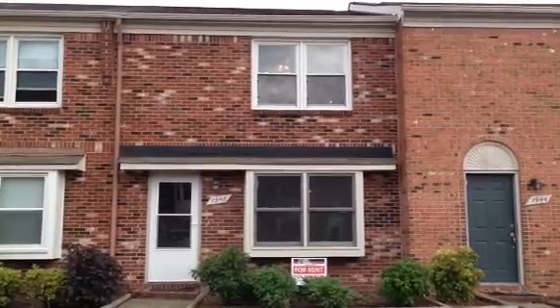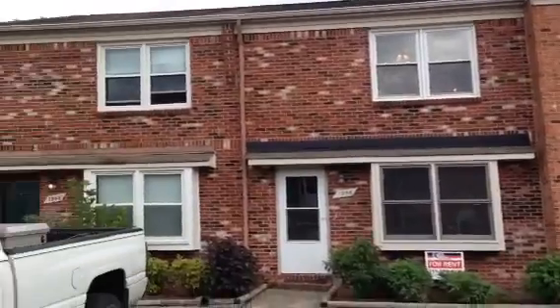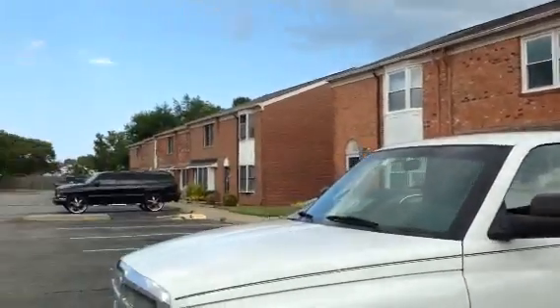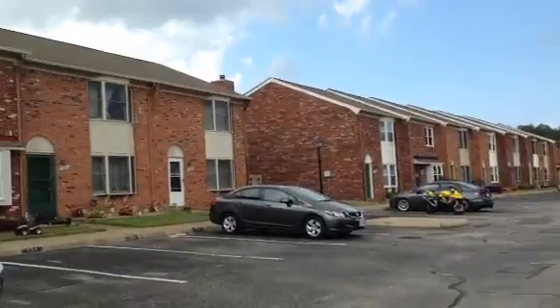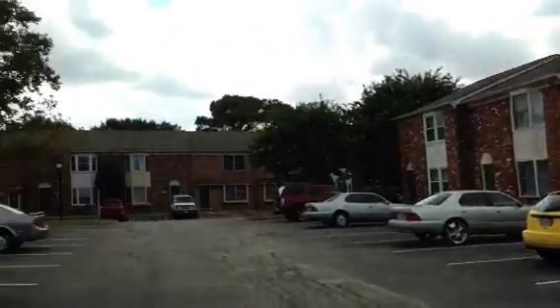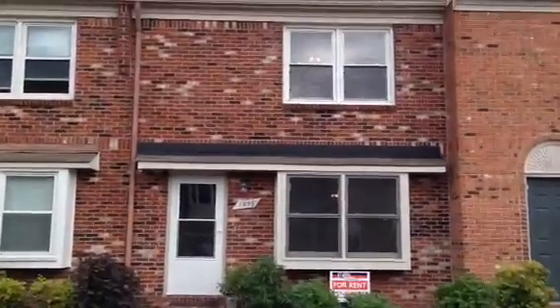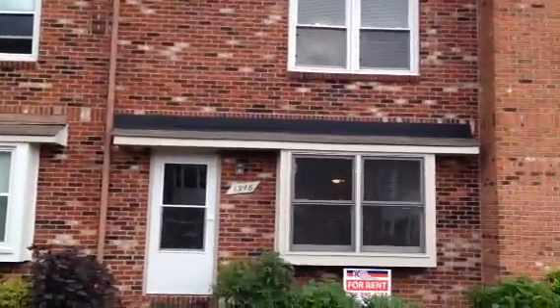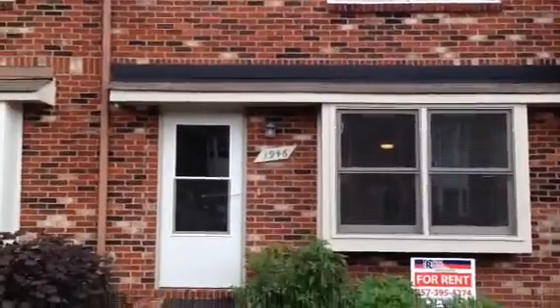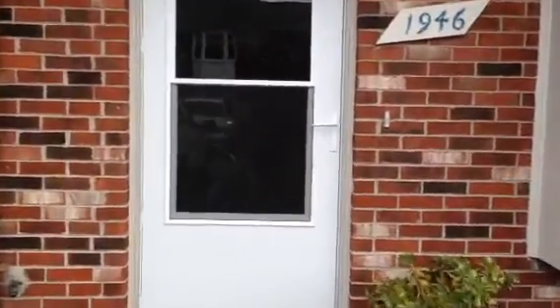Today is September 4th and we are at 1946 Darnell Drive in Virginia Beach, just around the corner from Little Creek Naval Base, just off of Diamond Springs Road. This is a two bedroom, two and a half bath condo. Water and sewer is included, and we go in for the tour.